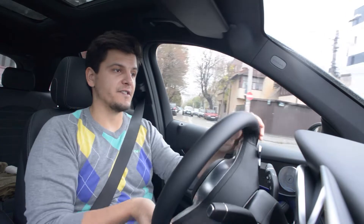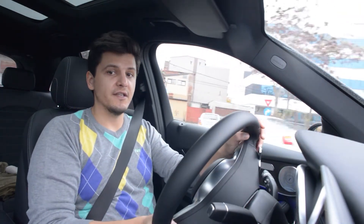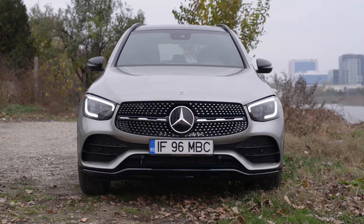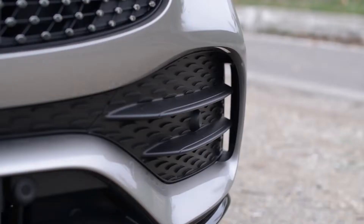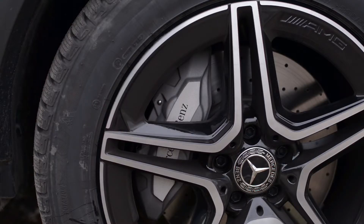As part of this facelift, Mercedes has altered the front end of the GLC, giving it more aggressive and completely reshaped headlights, a new grille and new bumpers, and rear lights as well as new rim designs and some small changes inside.